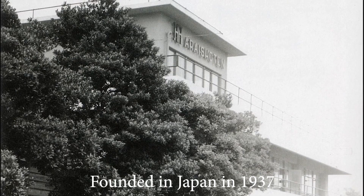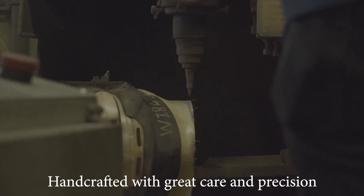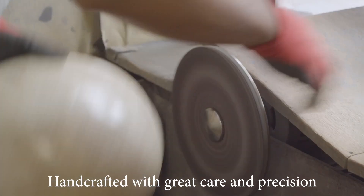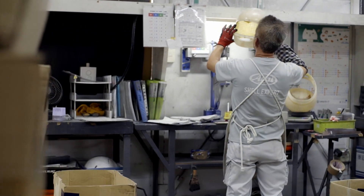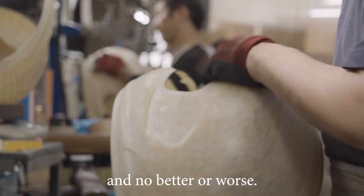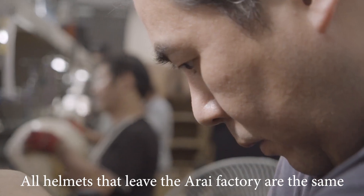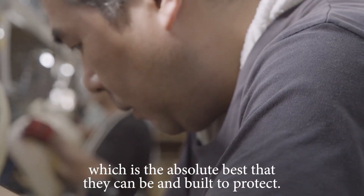Founded in Japan in 1937, the Arai helmet philosophy has always been the same: to protect the rider. Handcrafted with great care and precision, every Arai helmet goes through the same build process and quality controls so that there are no differences, no defects, and no better or worse. All helmets that leave the Arai factory are the same — the absolute best that they can be and built to protect.